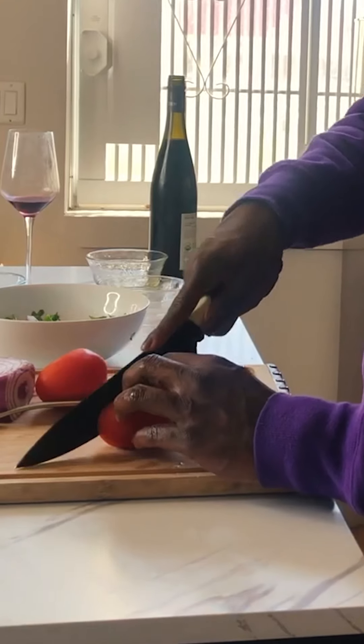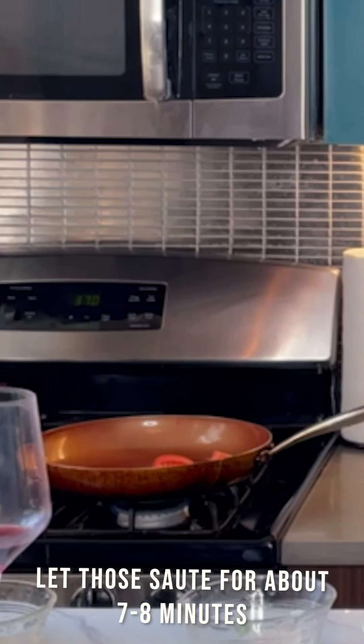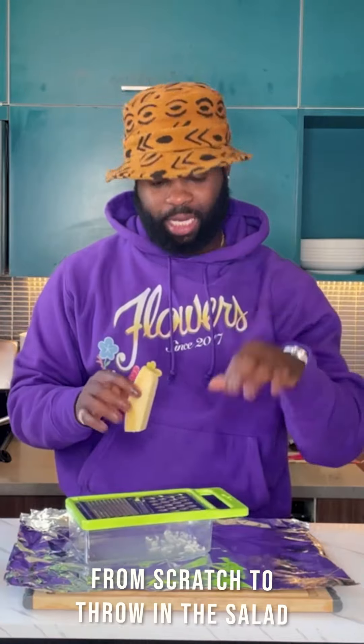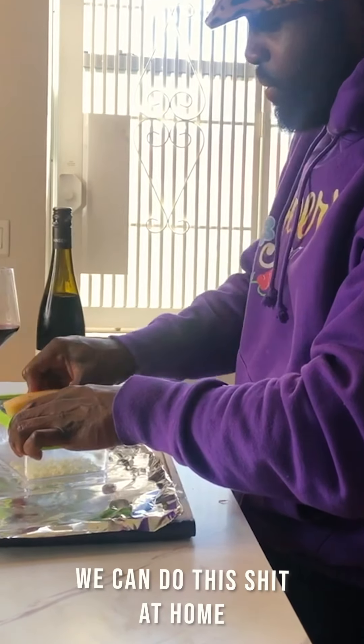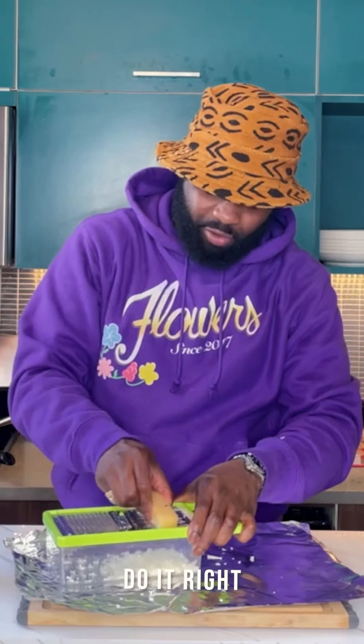Now for the tomatoes, cut these up in fours and let those sauté for about seven to eight minutes. We're also going to make some Parmesan crisps from scratch and throw them in the salad. It looks kind of fancy and high end, but you can do this at home. If your man is buying you pre-shredded Parmesan, get rid of him and do it right.